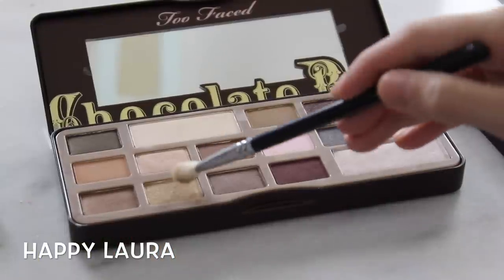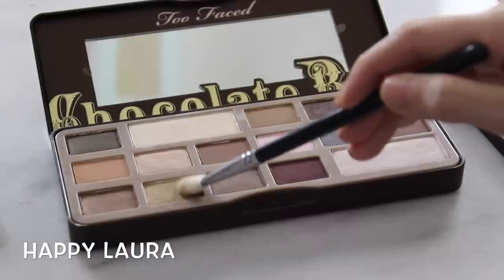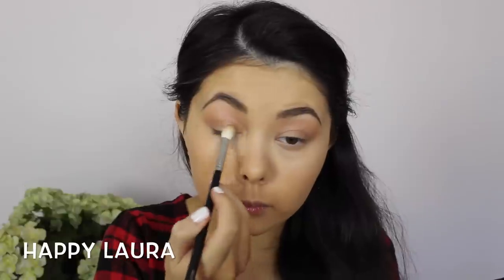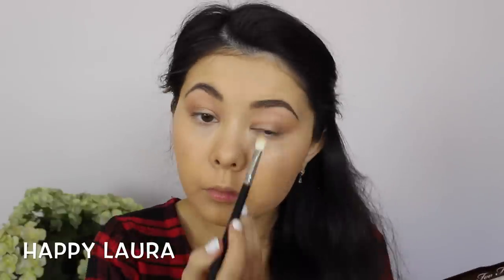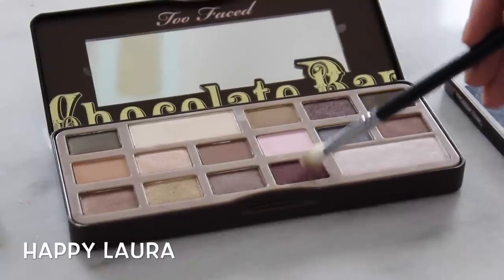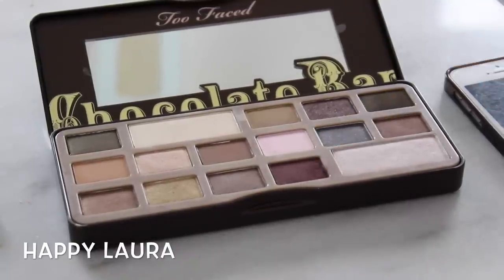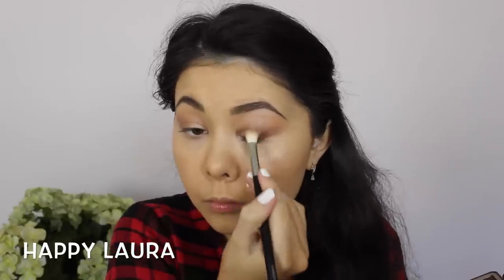Now I'm going to be using this rustic gold color, which I think complements my dress amazingly. I'm just going to be applying this to the first half of my eye. Then taking this gorgeous maroon color — it has the tiniest bit of sparkle in it — I'm applying that to the outer corner of my eye and blending it into that rustic gold seamlessly.